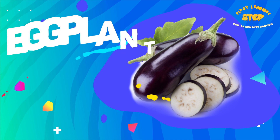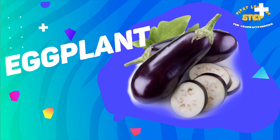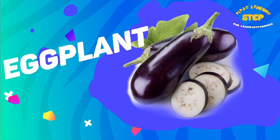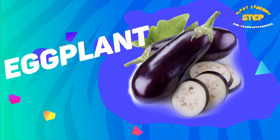Eggplant. This is an eggplant. Eggplant is low in calories and high in fiber. It also lowers blood pressure level and reduces the risk of heart disease.